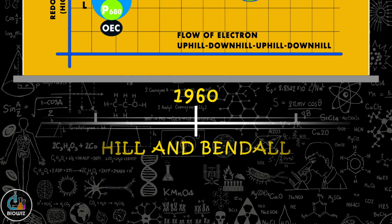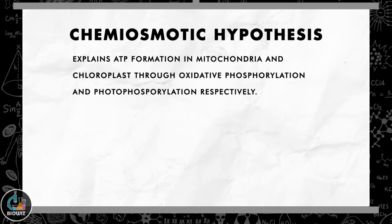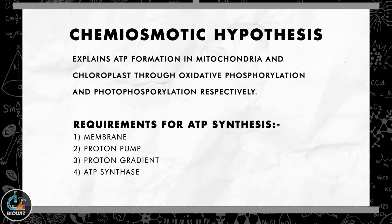In 1961, Peter Mitchell proposed the chemiosmotic hypothesis, which explains ATP formation in both mitochondria and chloroplasts during oxidative phosphorylation and photophosphorylation respectively. In both cases, ATP formation requires a proton gradient created with the help of a membrane and proton pump, and the enzyme ATP synthase is used for the formation of ATP. Peter Mitchell was also awarded the Nobel Prize in the year 1978.